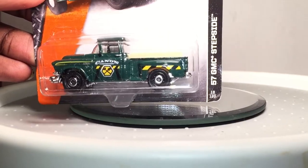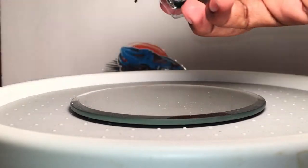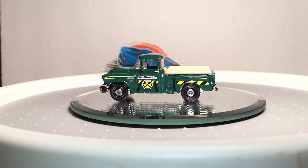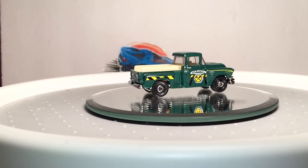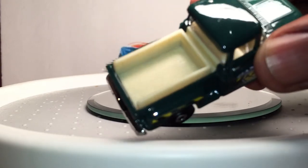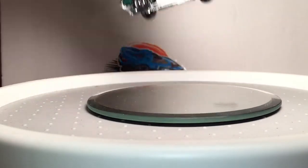The '67 GMC Stepside — this is an awesome looking Matchbox. When Matchbox really wants to do something realistic, they do an excellent job at it. They do a lot of fantasy stuff — they do a lot of fantasy cars, construction cars, and some of the colors they choose are a little outrageous. But I don't have anything bad to say about this truck. It's got like a wooden bed — this is really nice. Definitely going to put that up in the display with the other Matchboxes.